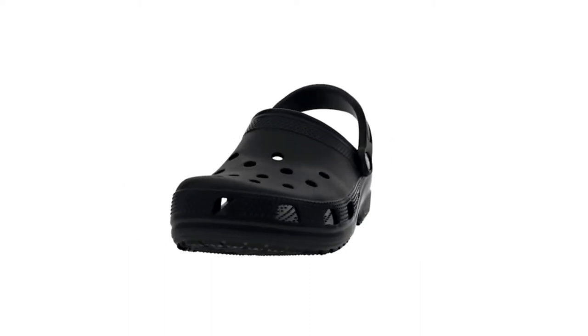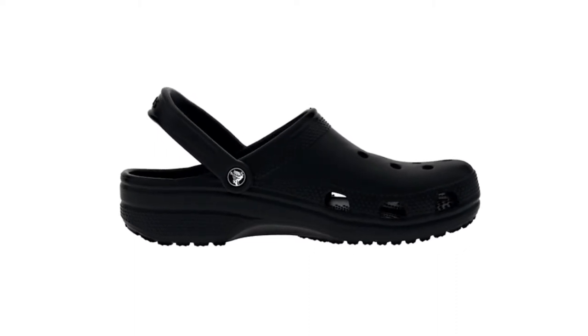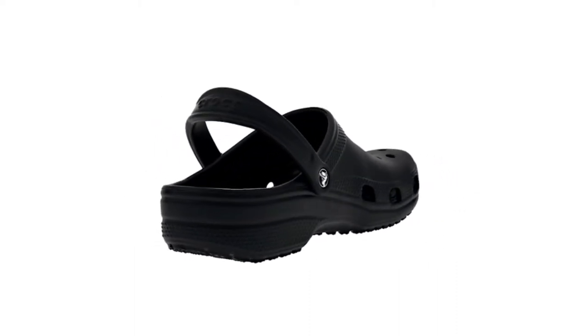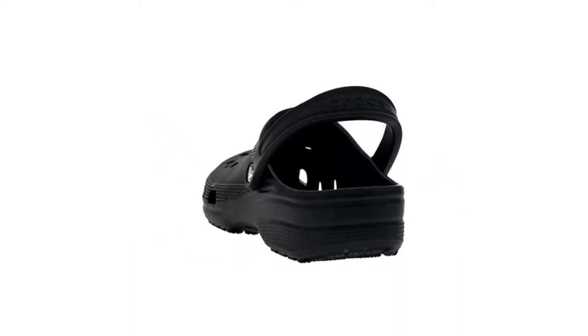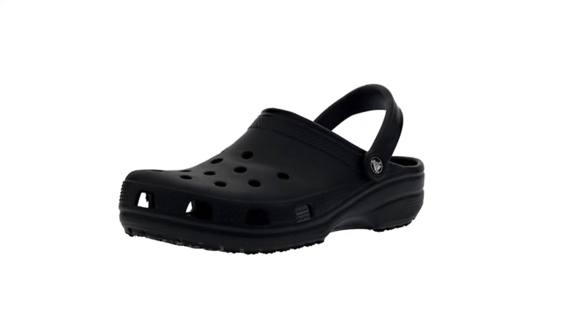Crocs unisex are offered in a wide variety, each with unique features, benefits, and prices. I did a massive amount of research, reviewed a ton of reviews, and put up a list of the best Crocs unisex from trustworthy brands to assist you in making a decision.